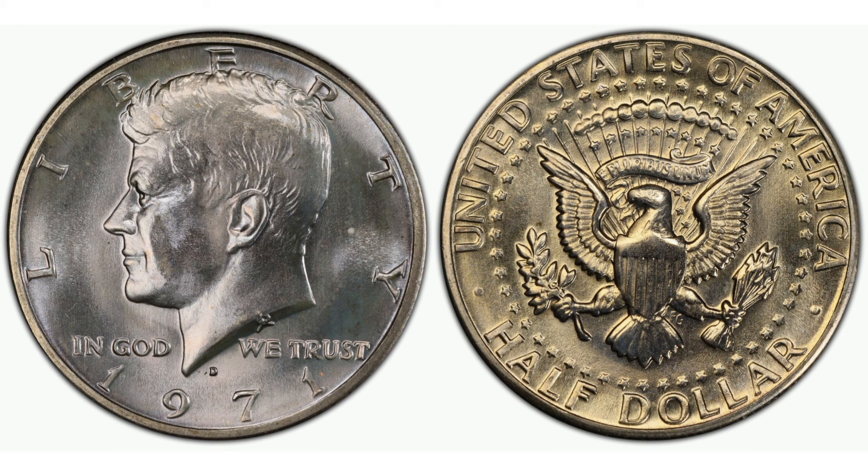In mint state 68, they are very hard and extremely difficult to come by. More than likely, there are less than a dozen known, with none existing in high condition.